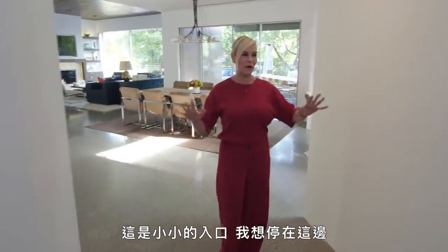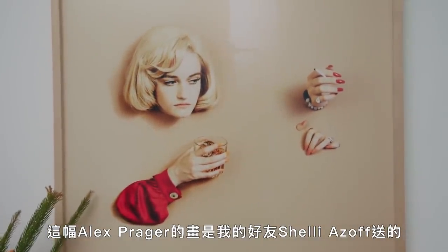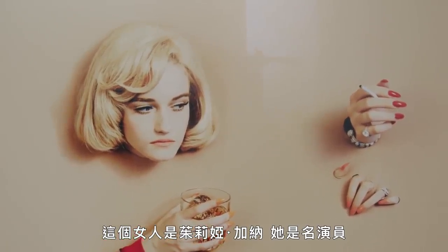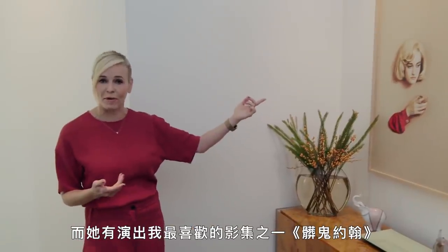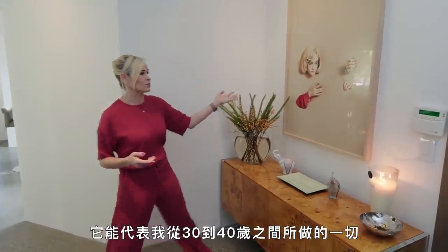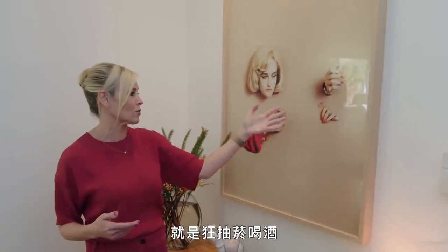This is the little entryway. I want to stop here because I have some special items. This Alex Prager print was a gift from my dear friend Shelly Azoff. This woman is Julia Garner, who is an actress and she was in one of my favorite shows, Dirty John. I got this as a gift for my 40th, which is representative of everything I did from my 30s to my 40s, which was smoke cigarettes and drink heavily.